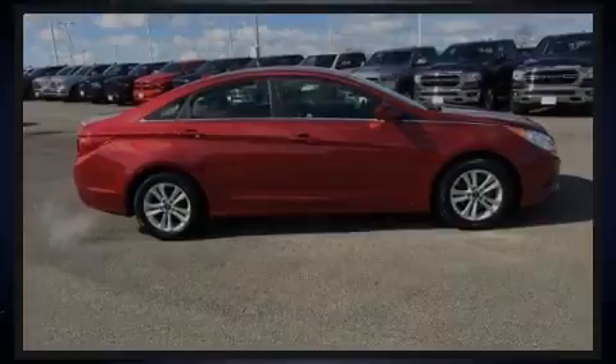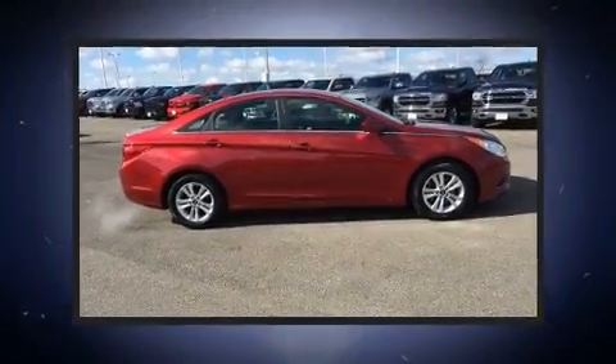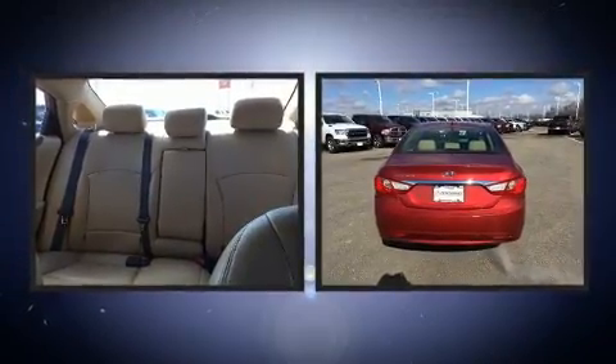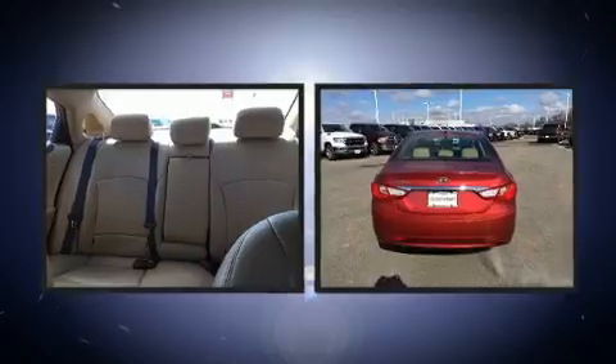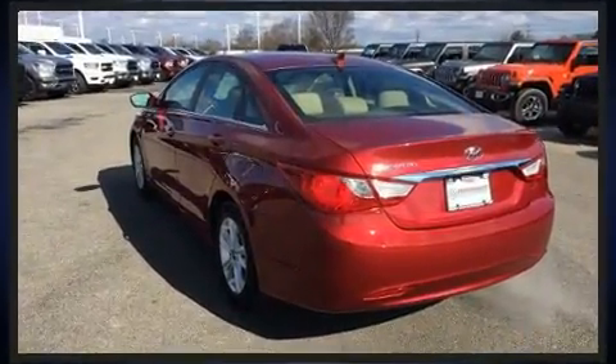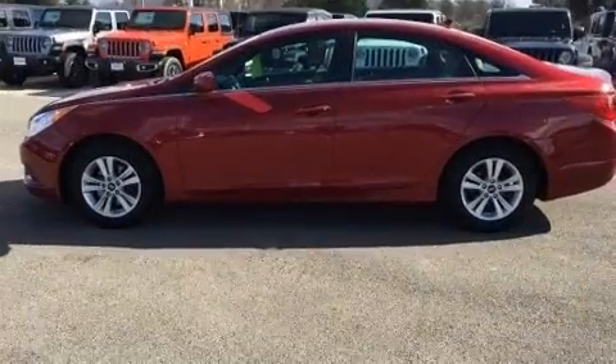Familiarize yourself with a 2011 Hyundai Sonata. This four-door, five-passenger sedan just recently passed the 60,000 mile mark. It features a front-wheel drive platform, an automatic transmission, and a 2.4-liter four-cylinder engine.